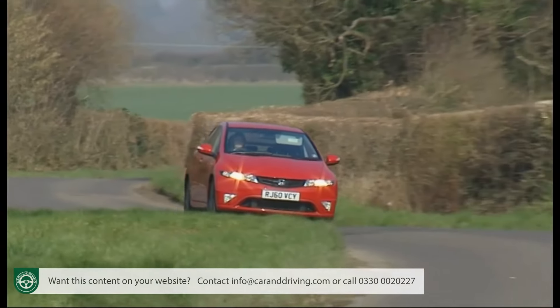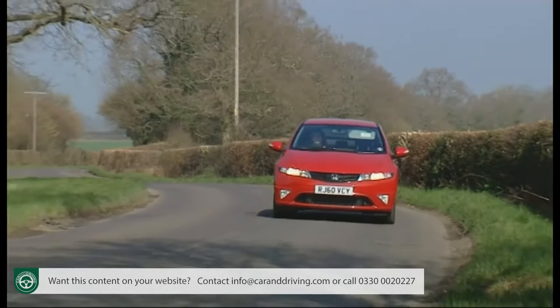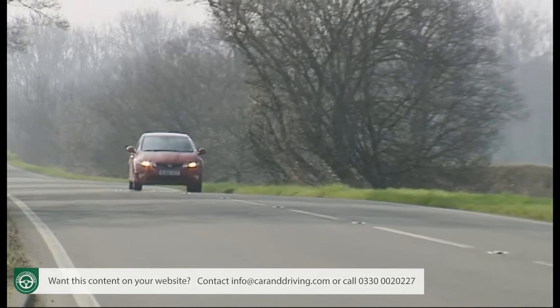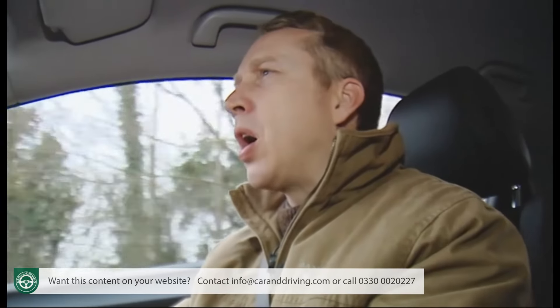Servicing costs are surprisingly affordable, and insurance groupings aren't too bad either, ranging between 12 and 23 for the five-door models on the 1-to-50 scale. Overall, if you can afford the upfront asking price, you'll be buying into a car that won't be too exorbitant to run.